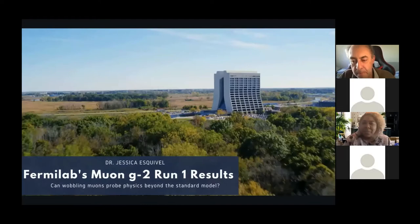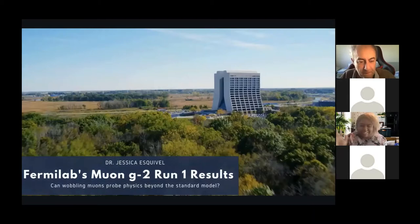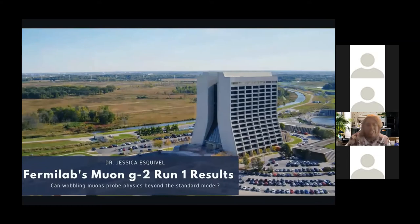Hi everybody, really excited to be here. Sorry if I'm a little frazzled — we just moved into a new home and the mattress guys are delivering our new mattress. So bear with me. But yeah, I'm super excited to be here and today we're going to be talking about Fermilab's G-2 Run-1 results and essentially the journey, the story on how we got here.